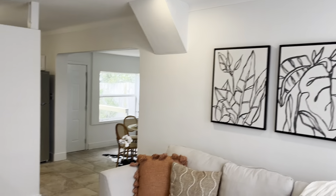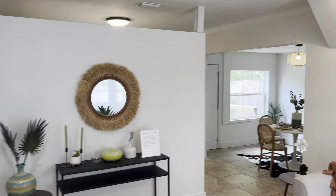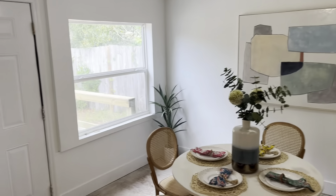Goes straight into the living room area. Walk to a separate dining room space, which is great. Back door to the backyard.